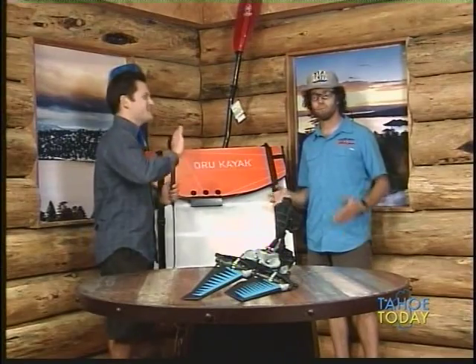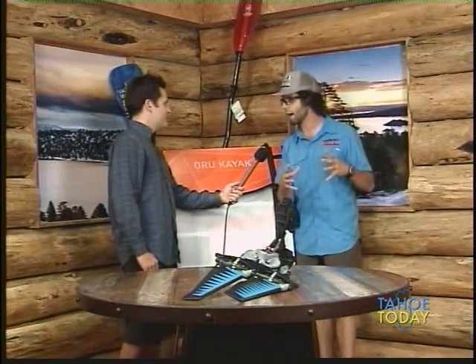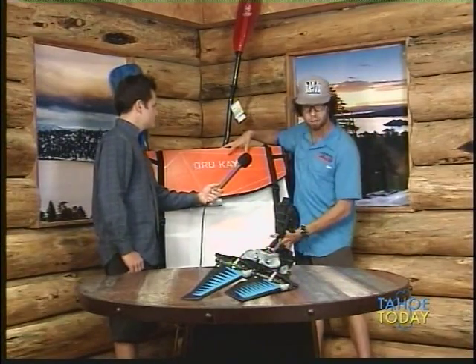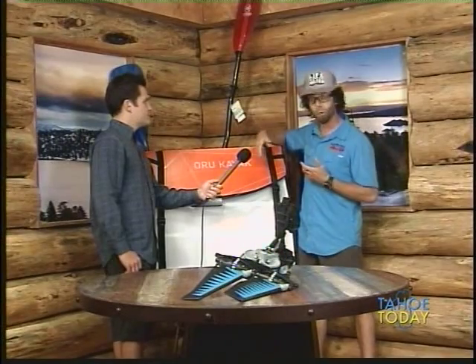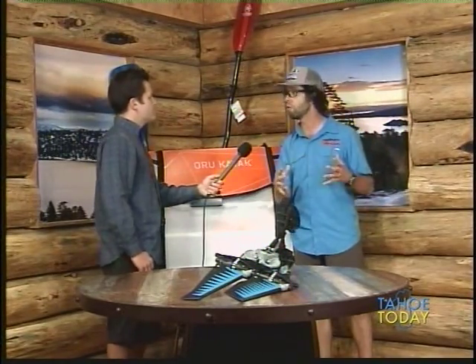Let's talk about this foldable kayak. A lot of people have been enamored by inflatable kayaks, but you lose a little performance because they're not as stiff. This is a plastic kayak — the box itself actually becomes part of the kayak. It weighs 26 pounds, making it the lightest kayak we've ever carried, and it performs like a hard shell kayak. It becomes a 12-foot single kayak, has won all sorts of awards, and we're really excited to be the Tahoe dealer in both our Tahoe City and Zephyr Cove stores.